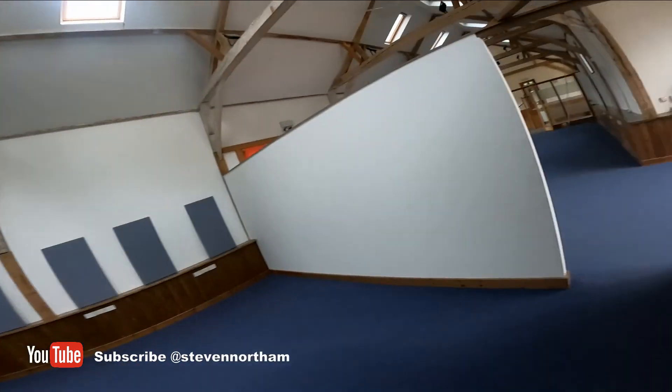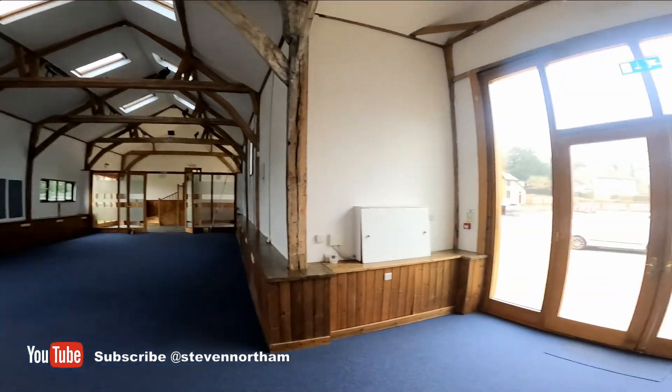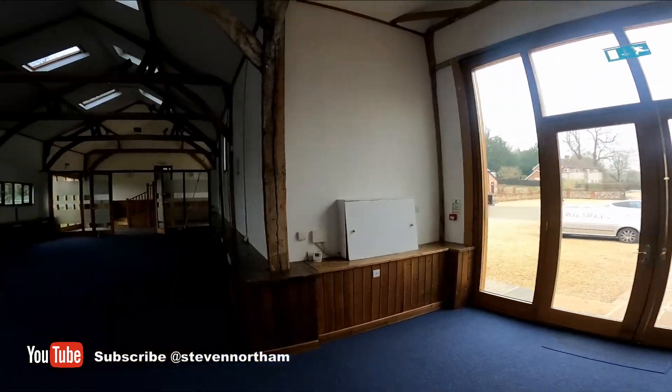We're excited to start the fit-out here and get everyone moved in hopefully. So if you're in the Stockbridge area, hopefully this will be the next fun creative space you can come and hang out in. Look at the amount of space we've got — it's awesome. I'll do another update as we start fitting this out. High-speed internet here as well, which is good.